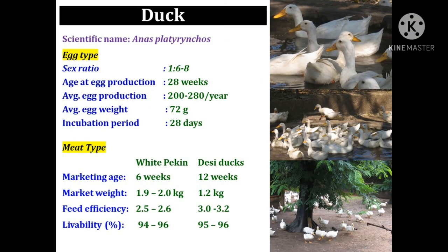The next important species is duck. Its scientific name is Anas platyrhynchos. It starts egg production at an age of 28 weeks and produces 200 to 280 eggs per year. The average egg weight is 72 grams and the incubation period of duck is 28 days.